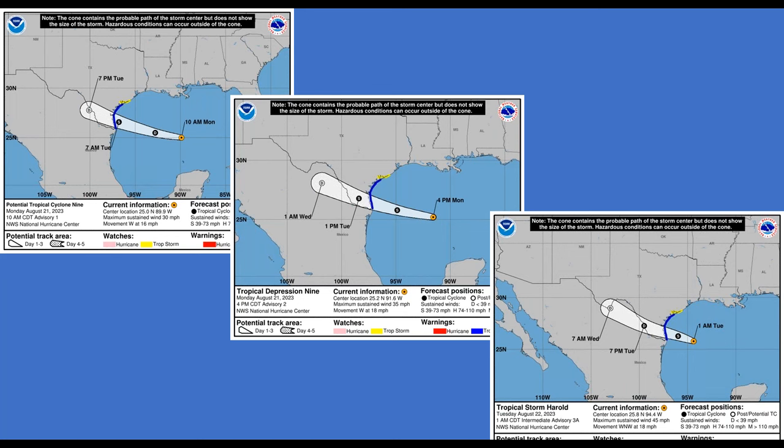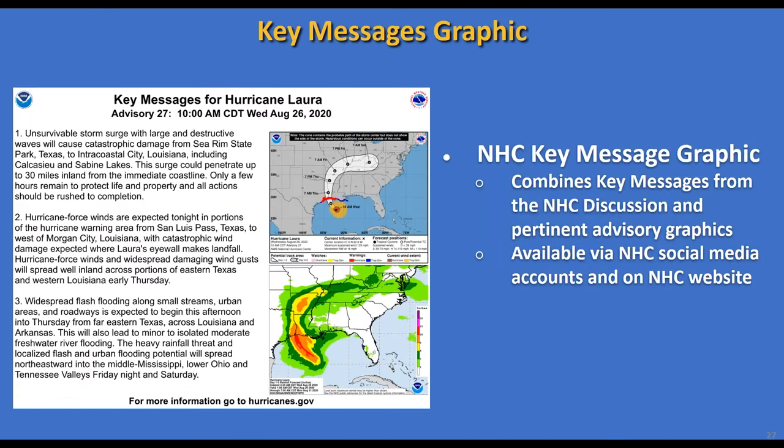The National Hurricane Center also puts out key message graphics, designed to cover the entire storm on a large scale. These combine key messages from NHC discussions and pertinent advisory graphics, available on NHC social media and the NHC website. This example from Hurricane Laura in 2020 shows three bullet-point key messages on the left, the official track in the upper right, and a broad rainfall forecast graphic in the bottom right.